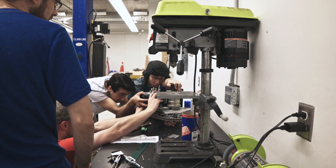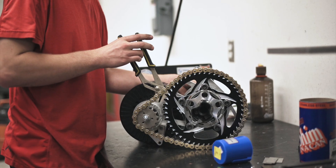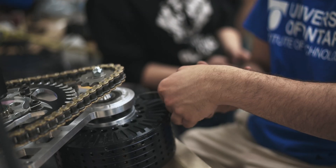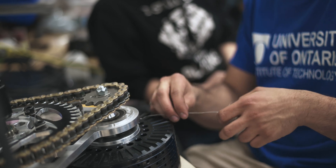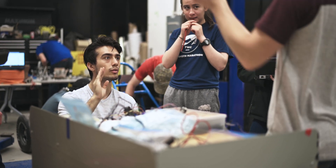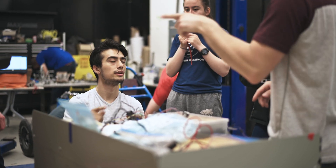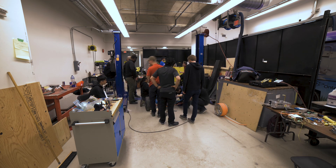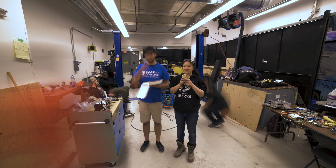After having to disassemble most of the motor and differential carrier assembly, the motor can now be installed. With less than 12 hours to go before the car has to be packed up in the trailer, the team still has a lot on their plates. Anything left to do by Thursday morning will have to be done in Barrie.